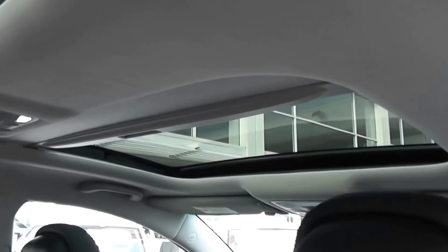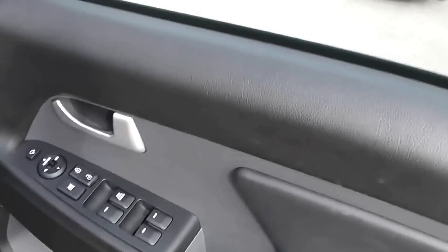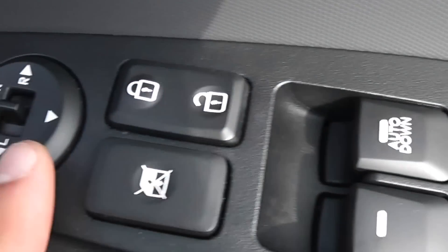You'll also notice the panoramic sunroof in the rear with a manual cover, and there's also one in the front which is electrically controlled, with the internal lighting just above. Moving to the front of the car, all the door panels have a leather finish with the same white stitching. There are full electric windows controlled from the driver's side, a child safety lock for the rear, internal central locking, and electric wing mirrors which are heated and electrically foldable.